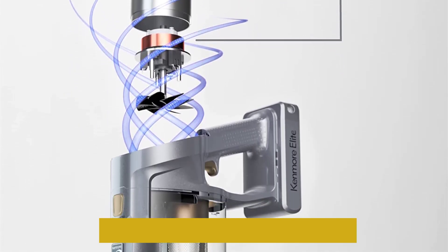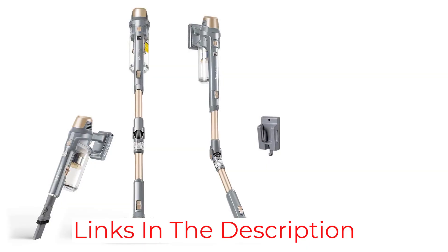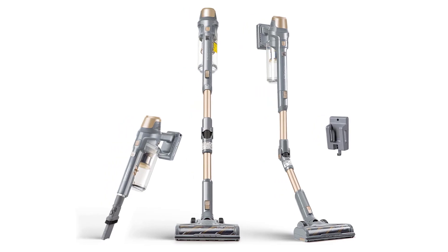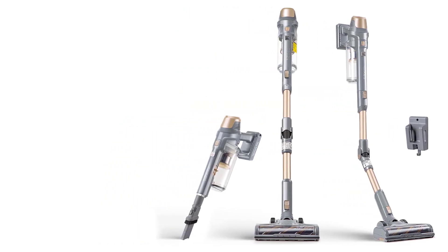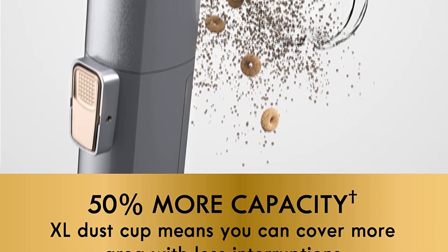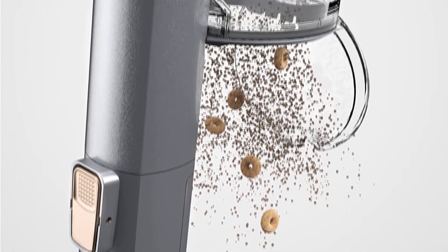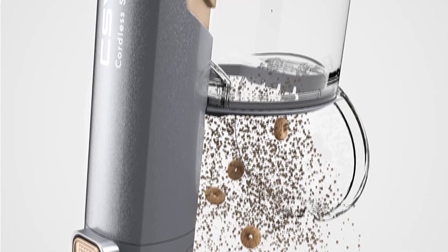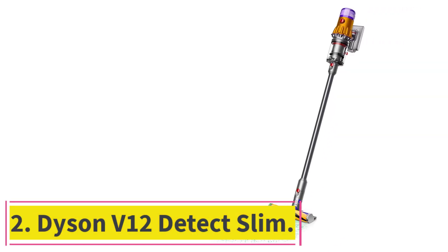We also noticed that the instructions for putting it together were clear, but it was hard to make sure all parts were in place because it had to stay upright the whole time. We suggest having someone nearby to help you put the parts together. Overall, we were surprised by how cheap this vacuum was given how well it worked, and we think it's a great choice if you're on a tight budget. This is one of the best lightweight vacuums you can buy.